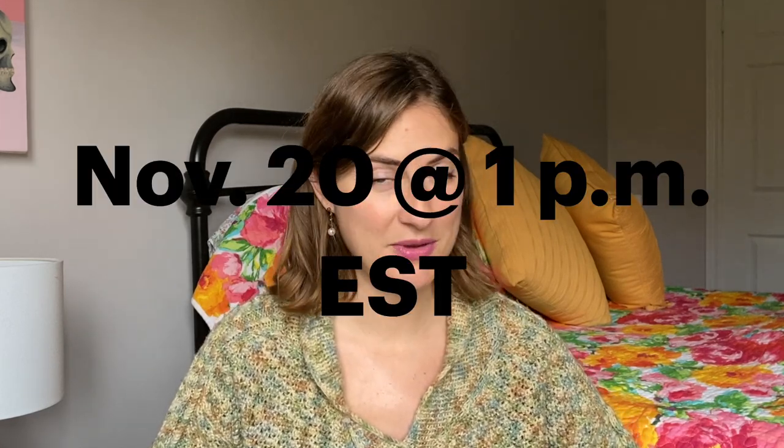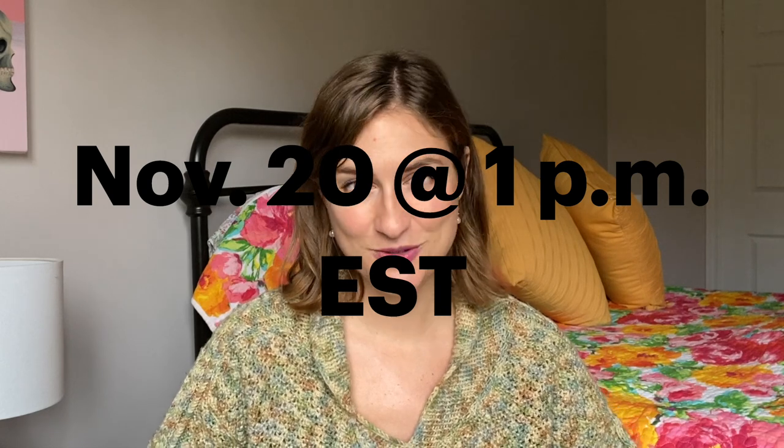Down in the description I will include links to all of the Bedford and Grove social media, and also a link to their website where you can pick up these polishes at 1 PM Eastern Standard Time — that's when this collection is launching. For the time being, Bedford and Grove is shipping only to Canada and the US, but there is going to be a group buy for customers in the UK. If you're in the Bedford and Grove Facebook group, you can find more details about that.